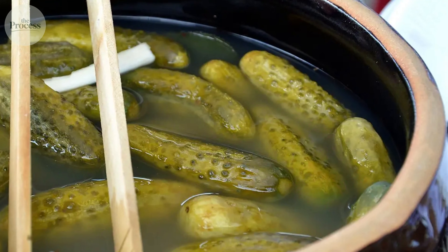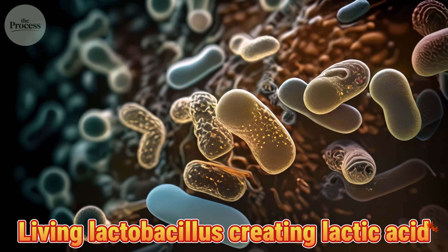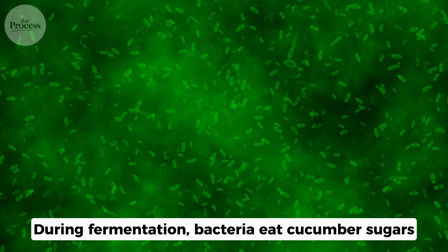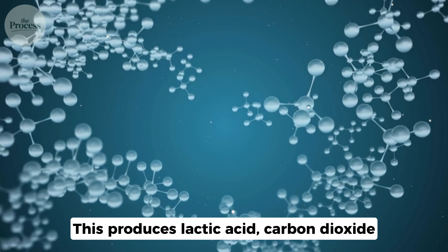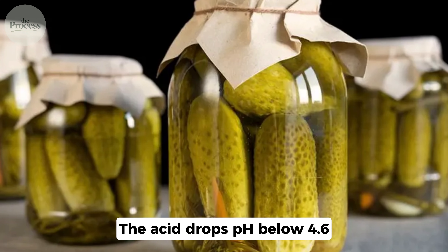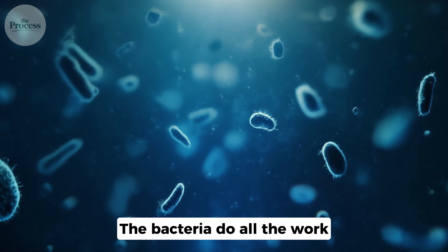You've seen those big deli barrels with pickles floating in cloudy brine — that cloudiness is bacteria. Living lactobacillus creating lactic acid, the same process that makes yogurt tangy. During fermentation, bacteria eat cucumber sugars, producing lactic acid, carbon dioxide, and hundreds of flavor compounds. The acid drops pH below 4.6, preserving the cucumber naturally. No heat, no vinegar — the bacteria do all the work.